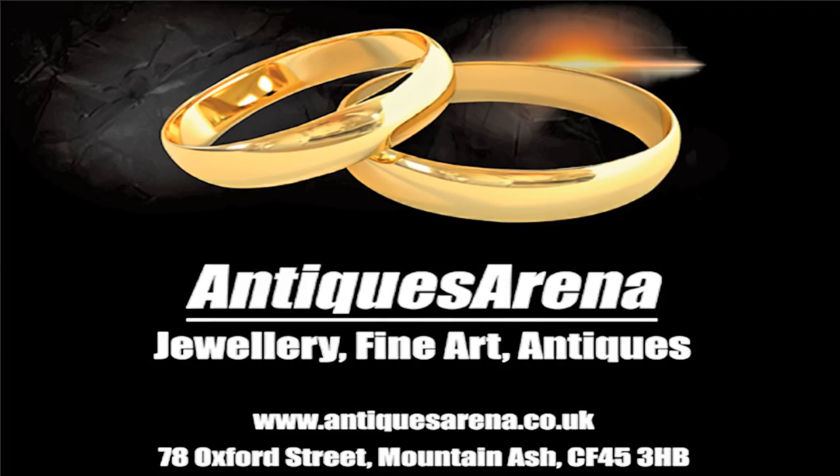Hi guys, welcome to another video by Antiques Arena. My name is Walter O'Neill. I went down to Cardiff Bessemer Road car boot sale on the weekend and I bought some beautiful things. I've picked just a few of them to show you - a really nice little selection. Some of it is my usual but some I've gone a little outside the comfort zone. Let's see if it's going to pay off.